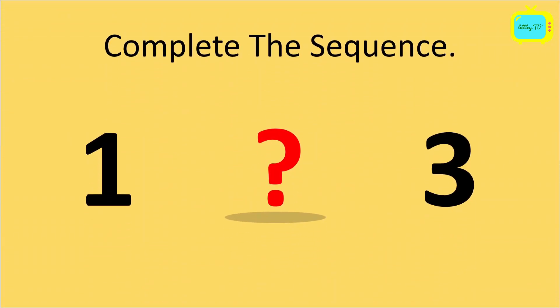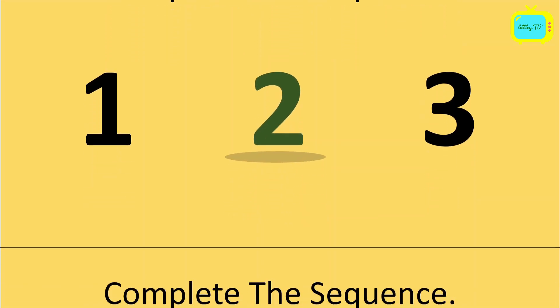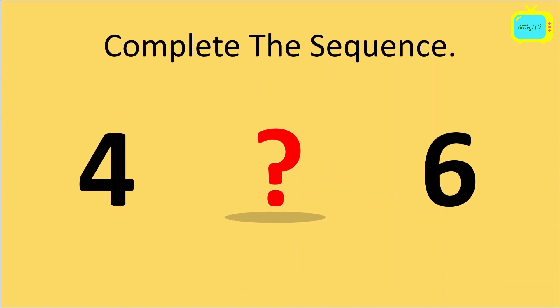Like 1, question mark, 3. So kids, which number will come here in place of this question mark? Yes, it's 2. So the sequence is 1, 2, 3. Again, we have to complete the sequence. 4, question mark, 6. So tell me, which number will come here? Yes, it's 5. So the sequence is 4, 5, 6.